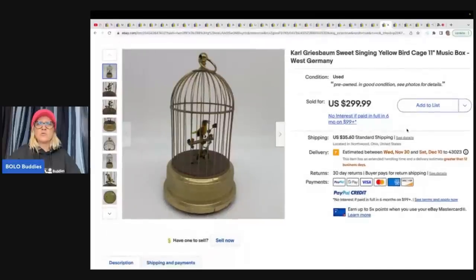This here is a Carl Griesbaum sweet singing yellow birdcage 11-inch music box, West Germany. Got this at an estate sale for twelve dollars and sold it for $299.99, with the buyer paying shipping.